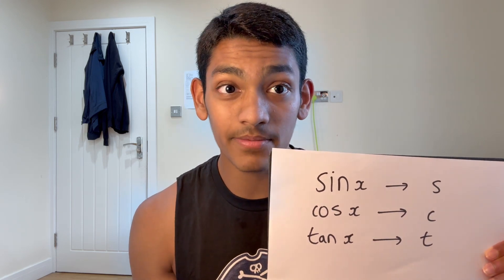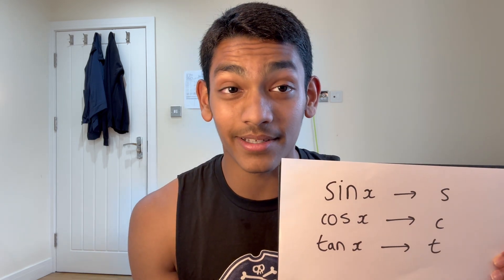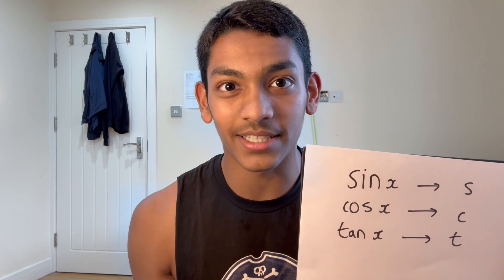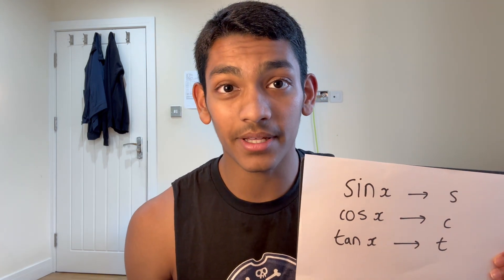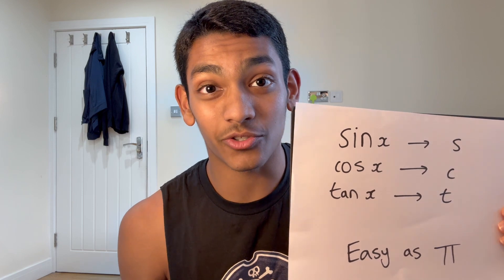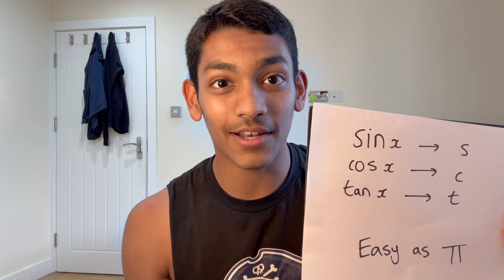sec, cotangent — because you can just represent those as 1 over sine, 1 over cos, 1 over tan, and then just use these symbols. I would really advise this method because it saved me a ton of time. I know it seems like you save only seconds writing down each line, but that time really does add up. Once you get used to it, it makes your working out neater, faster, and much easier to find mistakes.